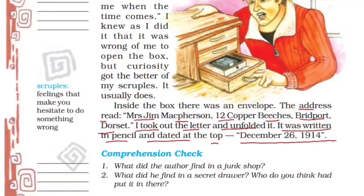Now it's time for a comprehension check. What did the author find in a junk shop? What did he find in a secret drawer? Who do you think had put it in there? Dear students, that's all for today. Watch video parts 2 and 3 for the rest of the story, its explanation and question answers. The link will appear in the description box below this video.